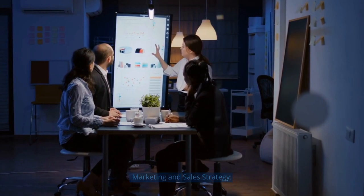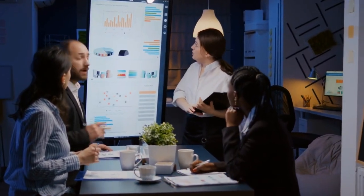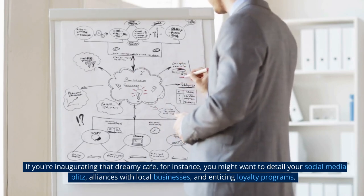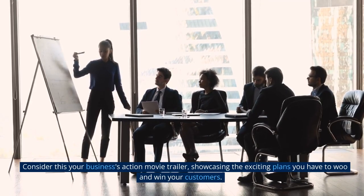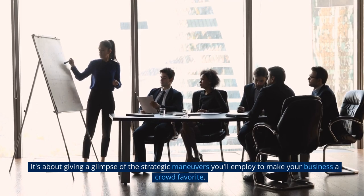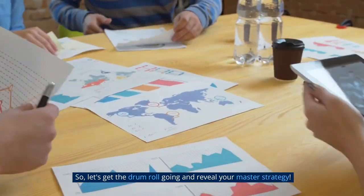Marketing and Sales Strategy: How will you draw in and keep your audience? This section is your game plan, outlining your marketing and sales tactics. If you're inaugurating that dreamy cafe, for instance, you might want to detail your social media blitz, alliances with local businesses, and enticing loyalty programs. Consider this your business's action movie trailer, showcasing the exciting plans you have to woo and win your customers. It's about giving a glimpse of the strategic maneuvers you'll employ to make your business a crowd favorite. So let's get the drum roll going and reveal your master strategy.